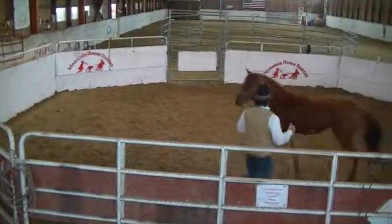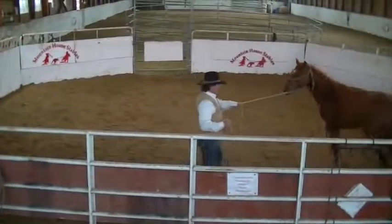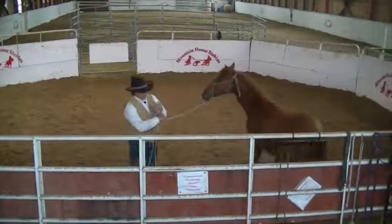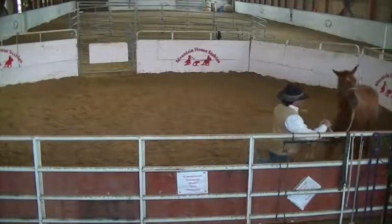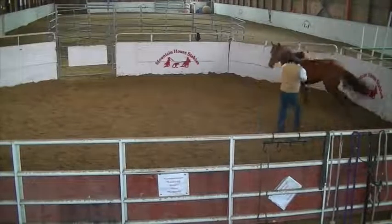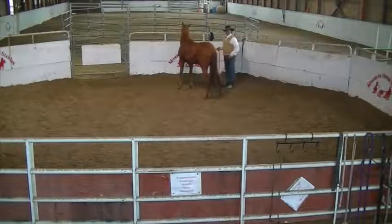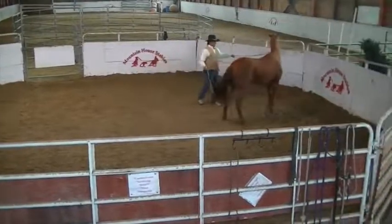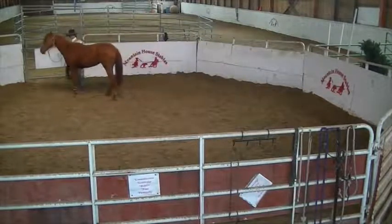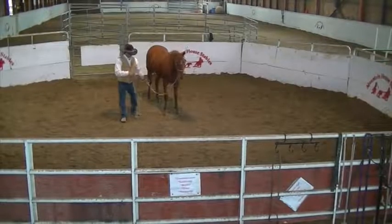We're going to kind of teach her how to do a couple of little quiet drills here. I want her to expect to kind of shoot through this little gap here for me — maintain a nice, quiet circle around me. When I get her through the gap, I should be able to push her hip and then kind of drive her shoulders over a little bit. Remember, this is just the second time we've ever worked with her, and she's never been taught any of this stuff.